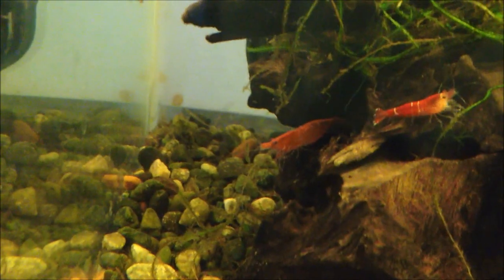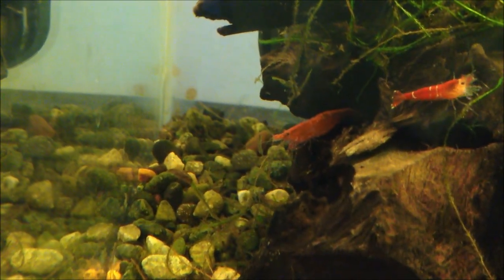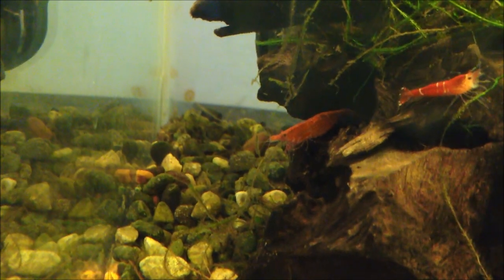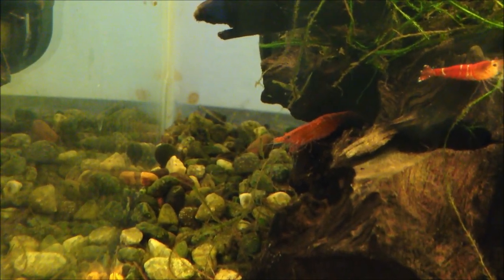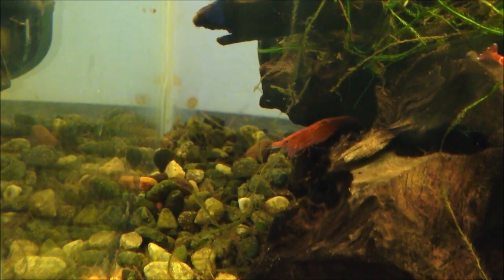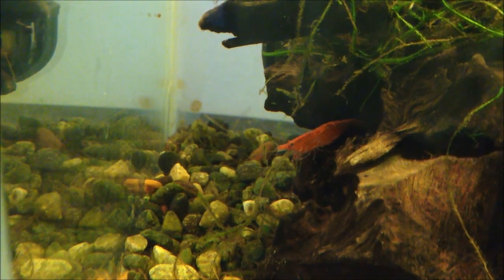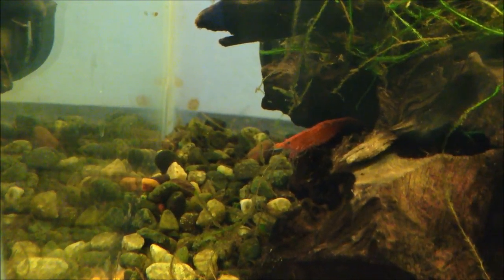As for water chemistry, red cherry shrimp are not too picky — a pH of 6 to 8 works well. The pH in this tank is 7.4. I did have four red cherry shrimp and I lost one; I got my water tested and everything came back clean, so I think it was just the luck of the draw. I got my money back on that one.